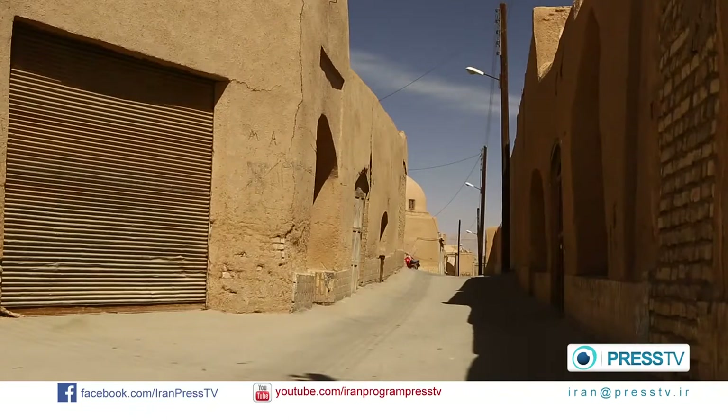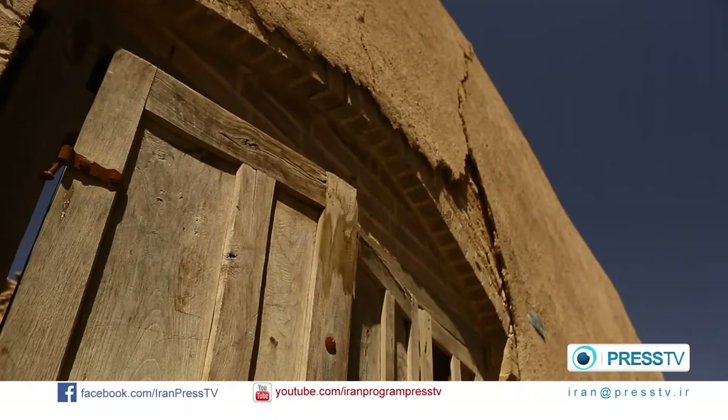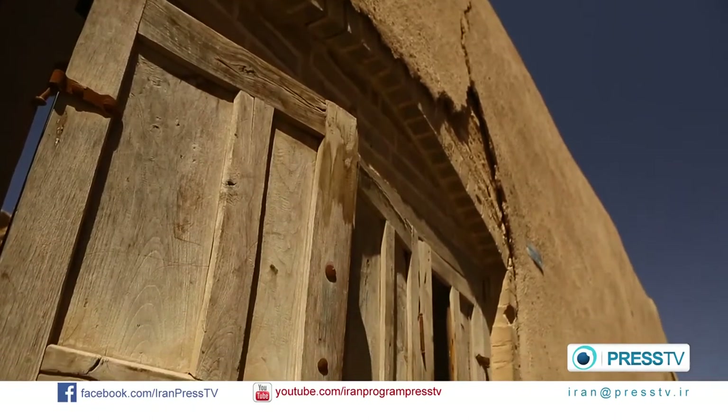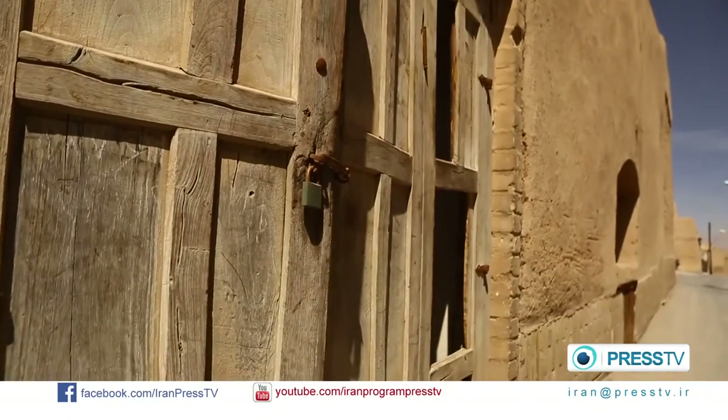Yazd City has a history of over 3,000 years, dating back to the time of the Midian Empire, the first Iranian dynasty. As the city is located in an arid region, it had remained immune to battles and invasions.